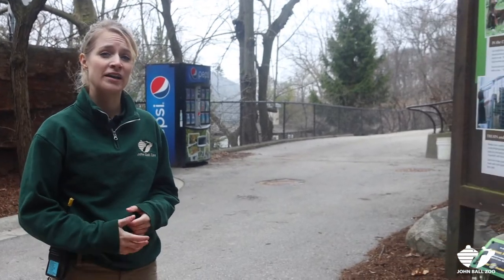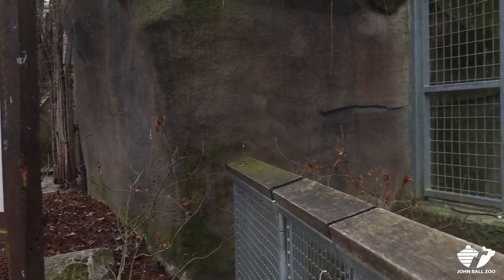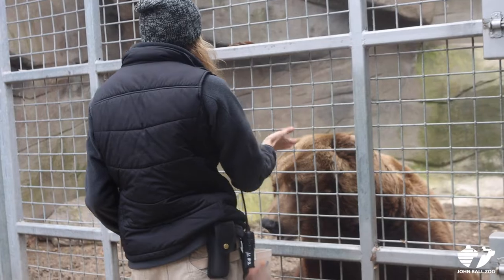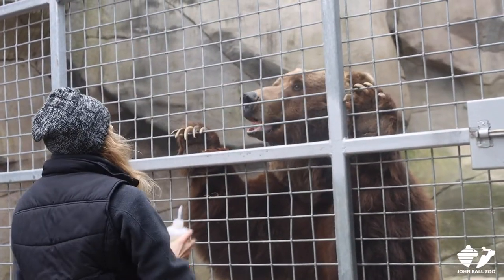Part of what a zookeeper needs to make an exhibit really great for them is a space to be able to train with our animals safely. Keeper Julia can't go in with a bear, but she's got this perfect space with bars between her and our grizzly bear, Boo Boo, to make sure that they can get all of their behaviors completed.